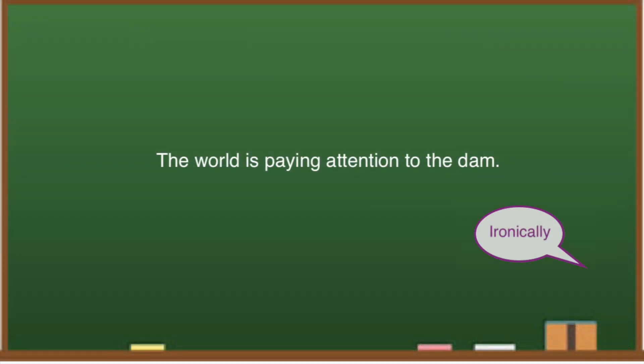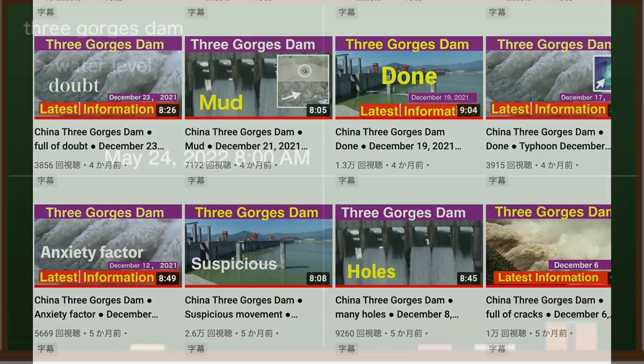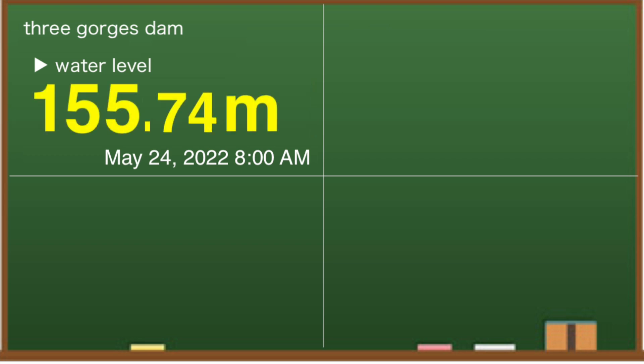The world is paying attention to the dam. At 8 am on May 24, local time, the water level at the Three Gorges Dam is 155.74 meters. Compared to May 19, it is a drop of nearly 5 meters. However, since the water level was 151.39 meters around this time last year, it is more than 4 meters higher this year.